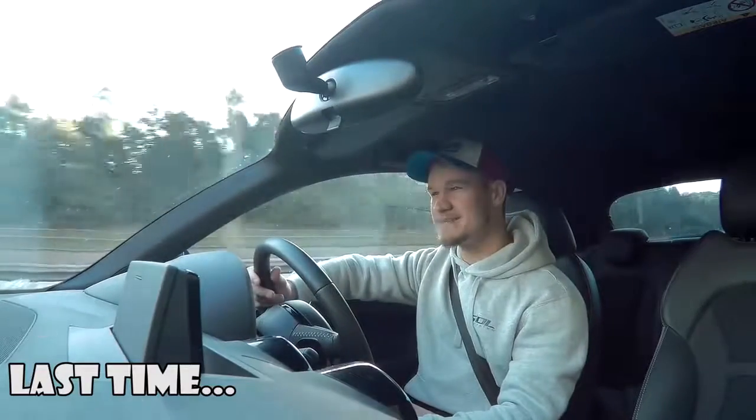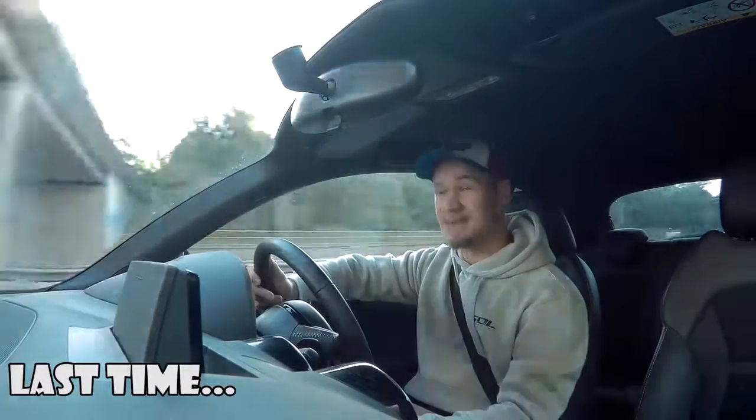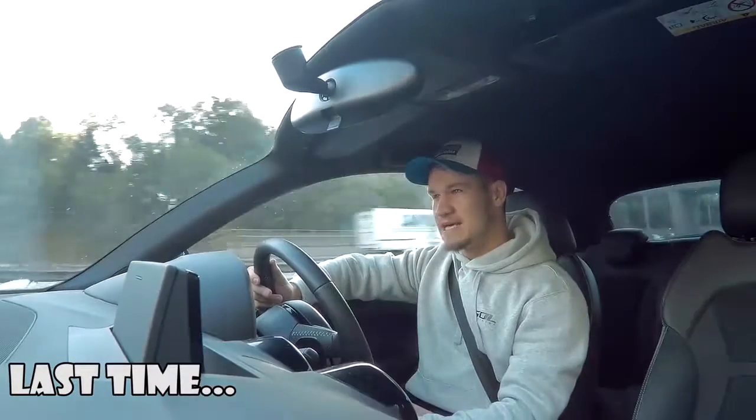This car is going to be sold very, very soon. It is going to be for sale and I'm moving on.